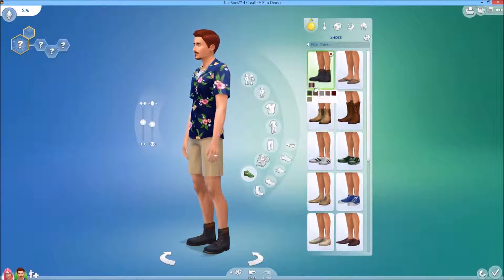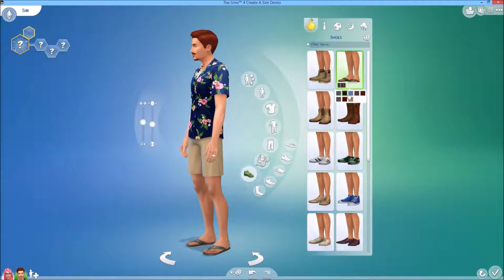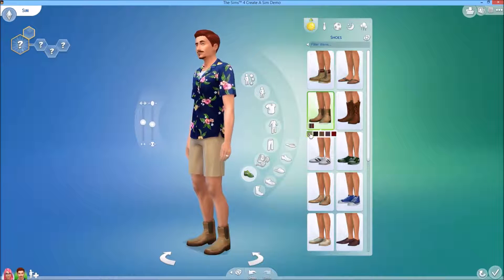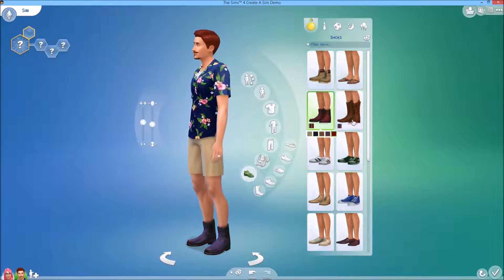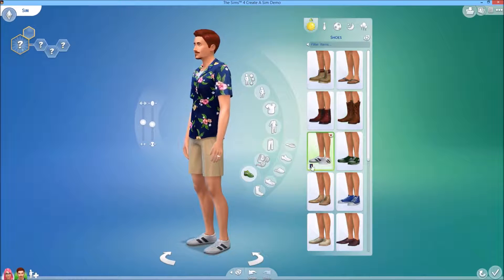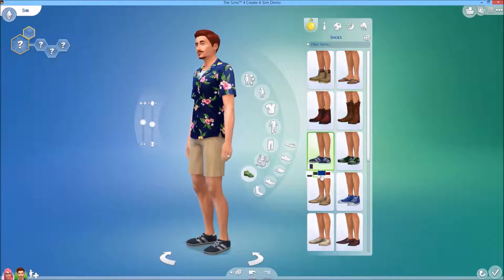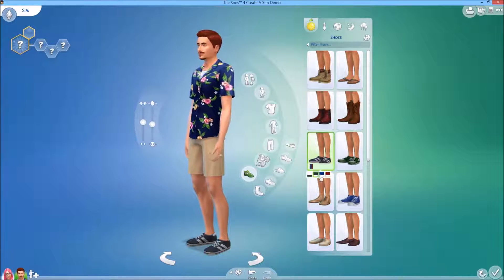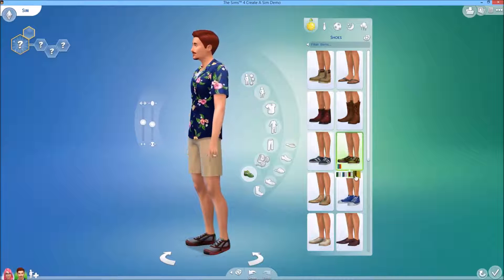There are some more shoes up here — boots. Flip flops. More boots, and more boots for your inner cowboy, I suppose. Nice sneakers — I think these will be favorites of mine. And some more sneakers.